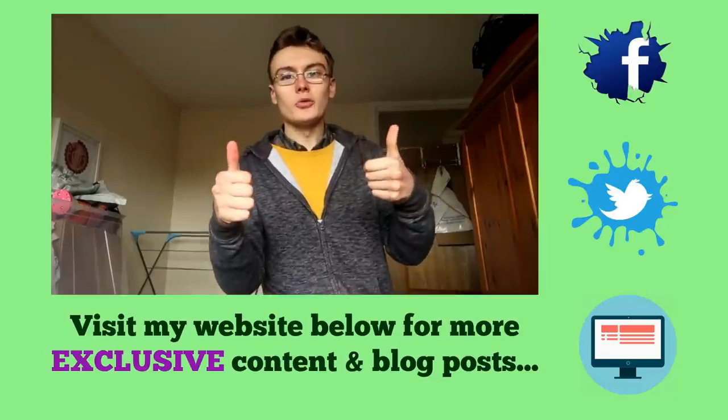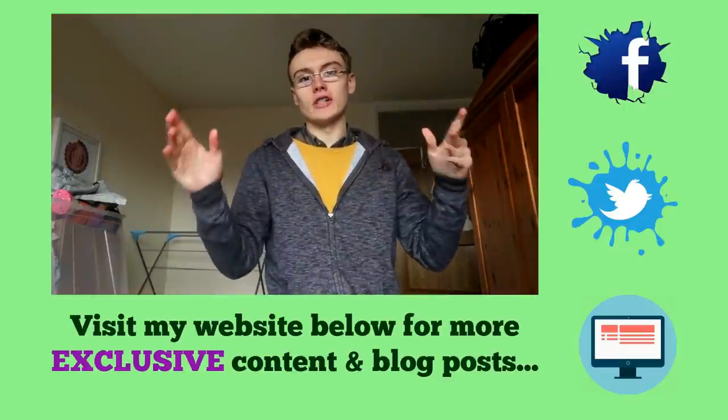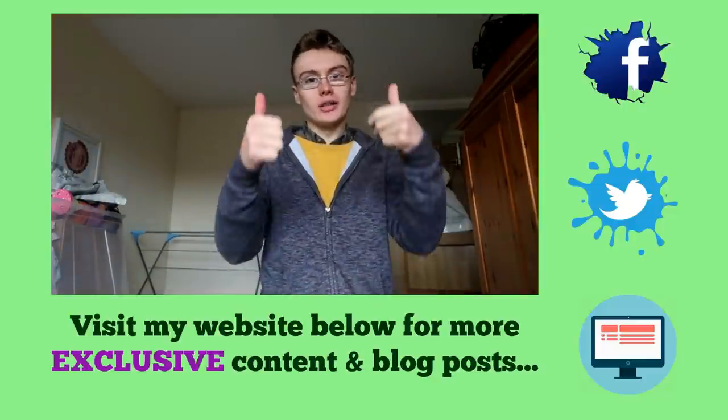Hope you enjoyed that video, guys. Don't forget to go down below for exclusive content — all free over on my website and blog, updated every week just for you. See you over there.